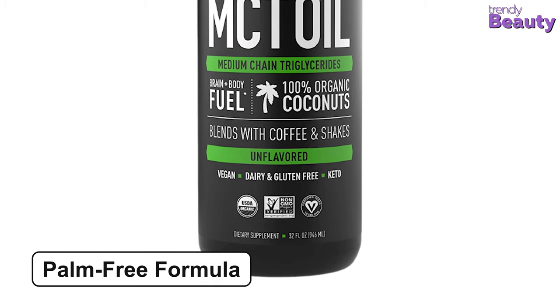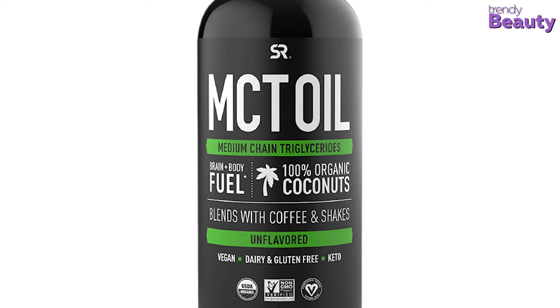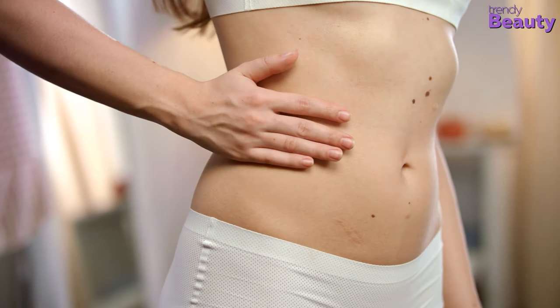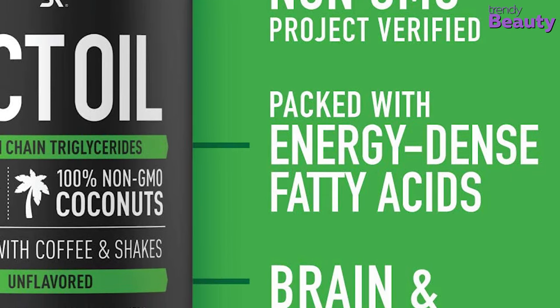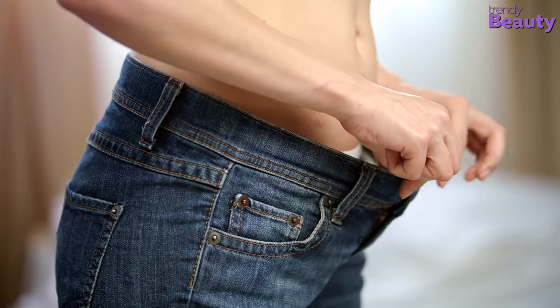Also, the palm-free formula of this MCT oil provides fuel for the body and brain for those living a keto-friendly, low-carb lifestyle. It will help you to get natural, sustained energy throughout the day. The MCT oil is non-GMO verified, does not contain palm oil, and the calorie content is relatively low. It also helps to burn your body fat for energy.